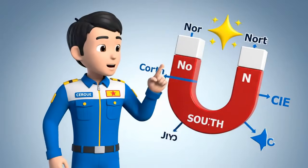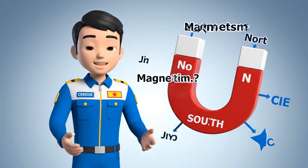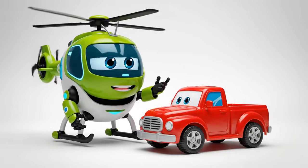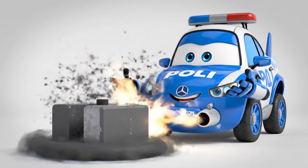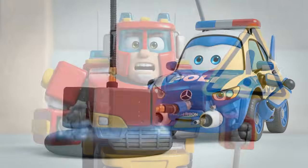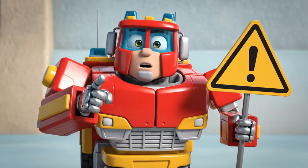Remember, kids — magnets attract metals like iron and steel. This is called magnetism. But magnets don't stick to plastic, wood, or glass. These are non-ferrous materials. And we use pneumatics — the power of air pressure — to lift heavy objects safely. Never play near construction sites or bridges. It's very dangerous.